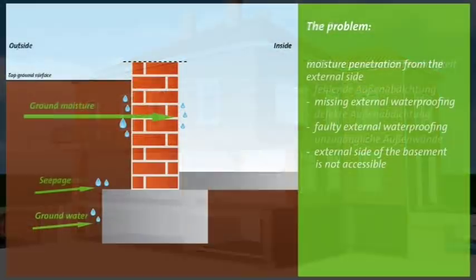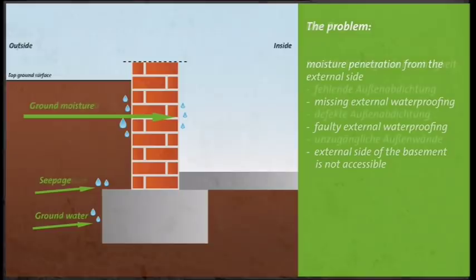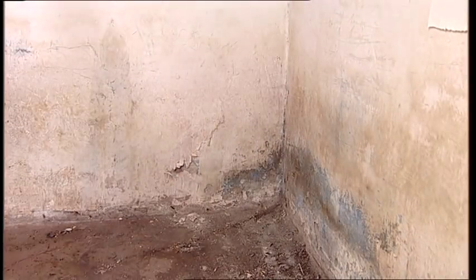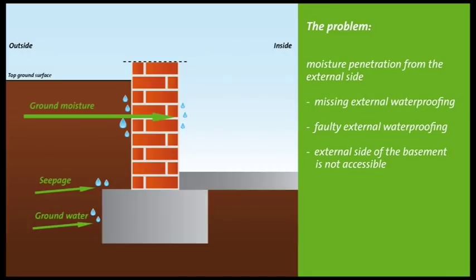A common problem: water enters the building from the exterior wall. The cause of this is often a missing or faulty exterior waterproofing. The consequence? Moisture — in extreme cases even flowing water — penetrates the wall and enters the living space. This moisture transports destructive salts into the building and creates a moist, musty, and unhealthy environment.